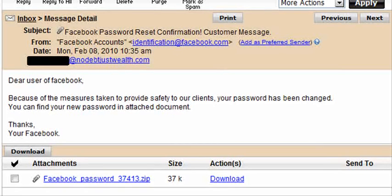This video is to warn you: if you ever see this email, do not open it, do not unzip it. These people are really clever at doing malicious things on the internet. It actually looks like it's coming from Facebook — it says 'Facebook accounts' and the email says 'identification at facebook.com.' However, this email address they sent it to is not even registered with Facebook.